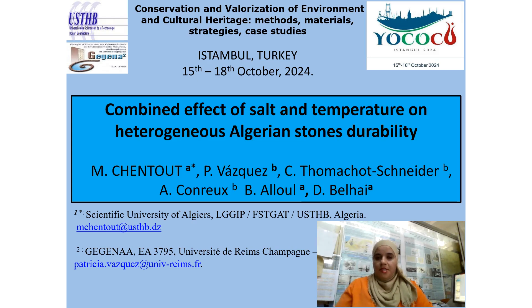Good morning, my name is Melika Shantuth. I'm a PhD student at the University of Algeria Huari Boumedia. Unfortunately I haven't the possibility to attend this congress in person, so I would like to thank the organization committee for inviting me and giving me this chance to present the essential results about the combined effect of salt and temperature.